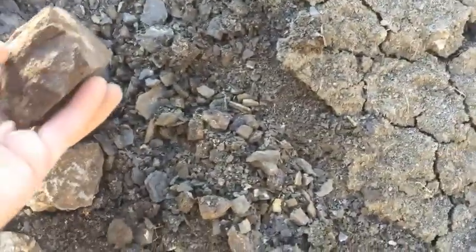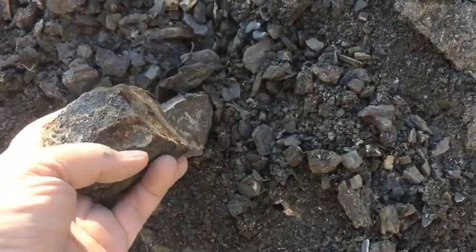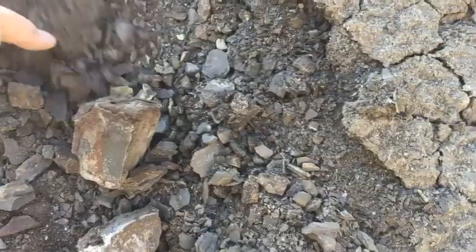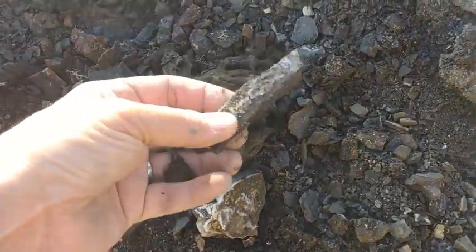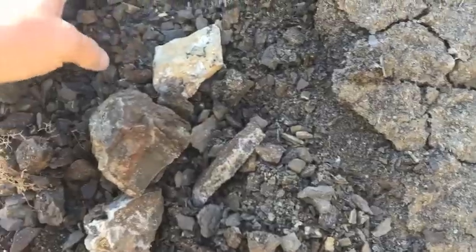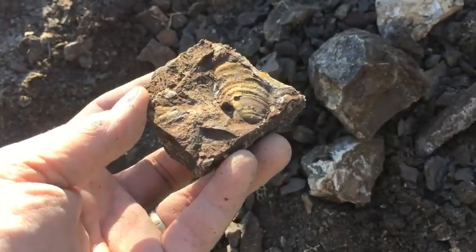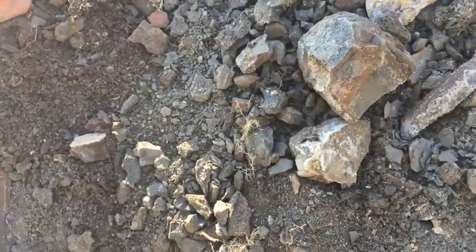We once found a giant clam in this same area and dug it out as a family — my kids were younger then. We jacketed it in plaster because we didn't want to lose it, and then my poor husband had to carry it all the way up the hill. The hill was very, very steep and the thing had to weigh more than 50 pounds, so he wasn't super happy about it. But it turned out well — we prepared it and preserved it. I'll put a picture in the video.